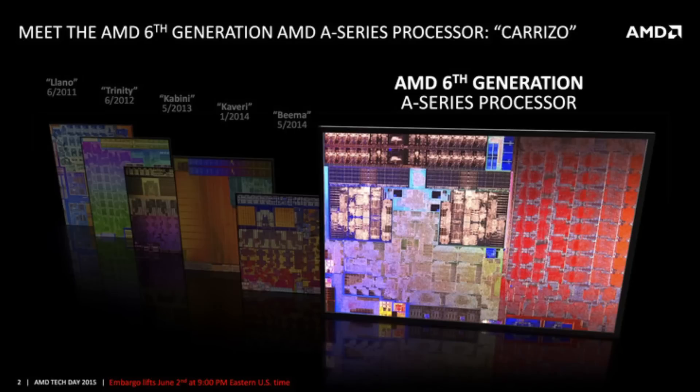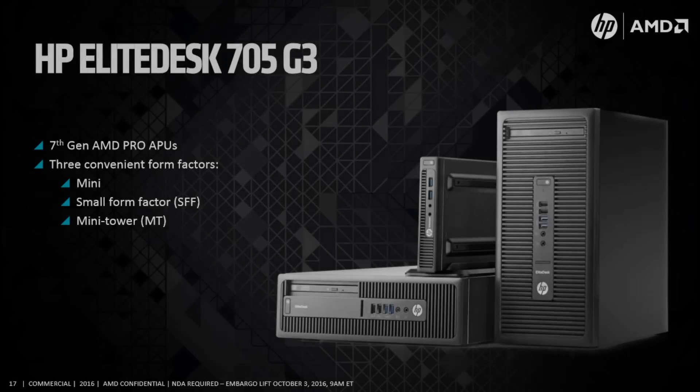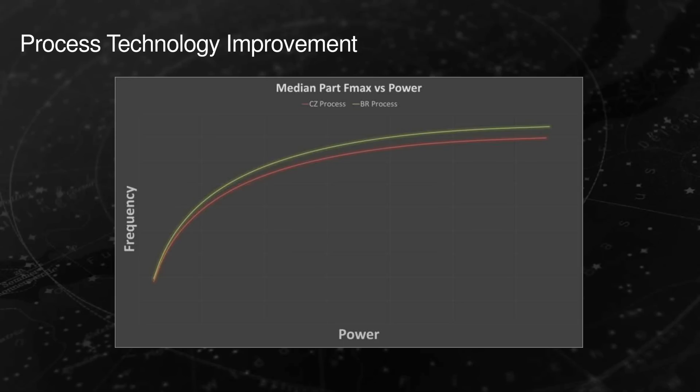Excavator came to market already in 2015 as Carrizo, exclusively for mobile. One year later, AMD finally launched Excavator also for desktop in the form of their Bristol Ridge lineup, but only for OEMs. Bristol Ridge, also named Carrizo v2, is the same chip as the one launched in 2015, but with a refined process and newly activated features that allow for higher clock speeds.